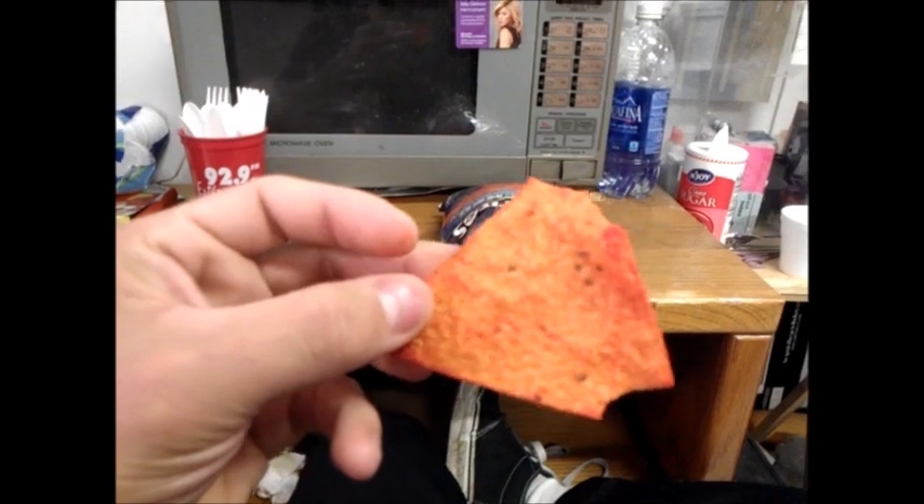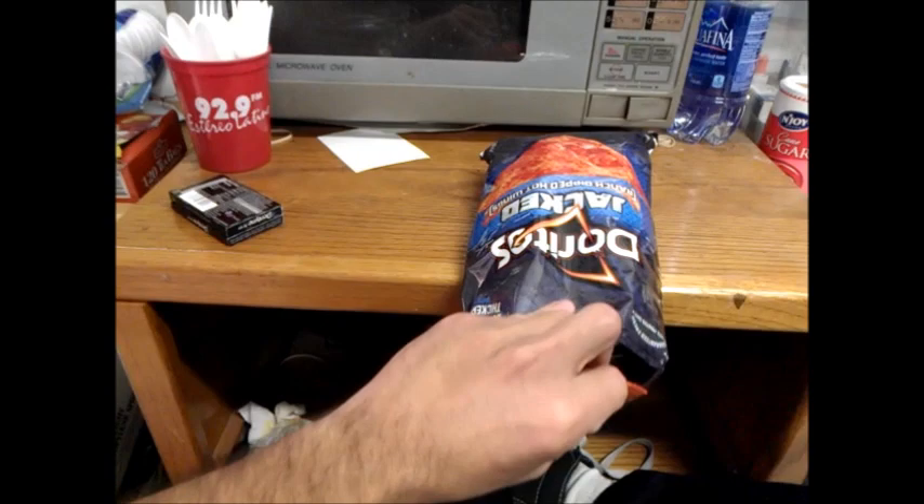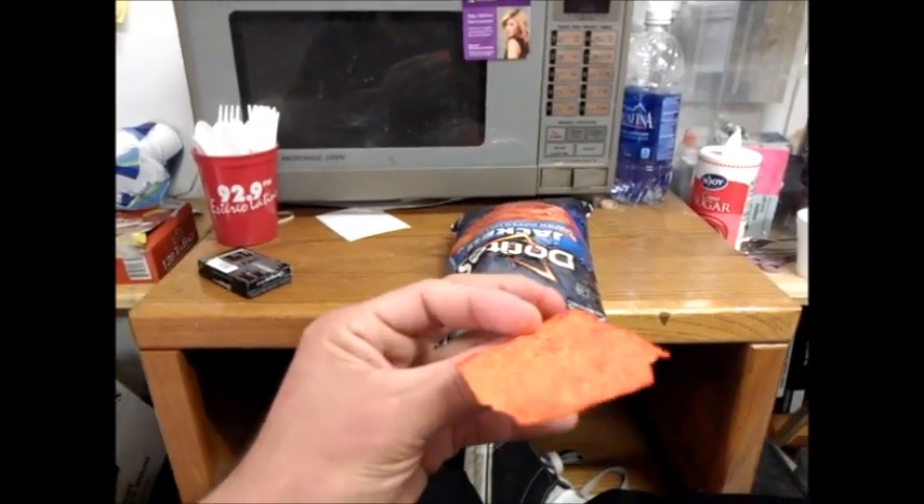Alright guys, if you want a pretty good chip and you like Doritos, I suggest you should try these out. The Doritos Jacked Ranch Dipped Hot Wings. Alright guys, that's the review. Thanks for watching.